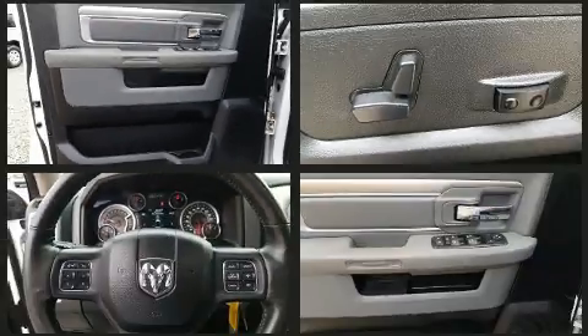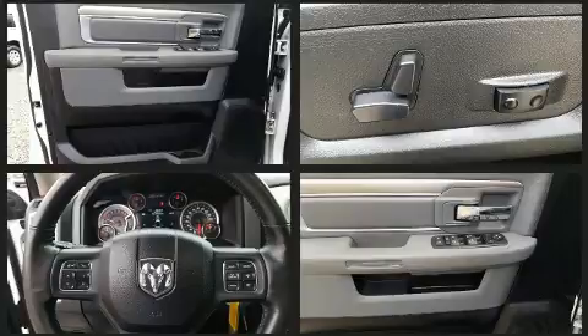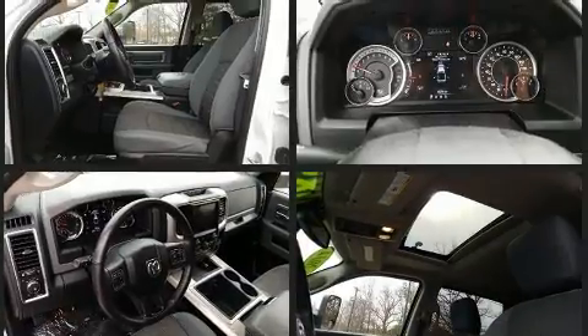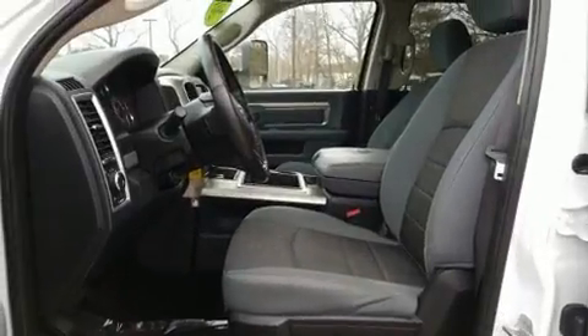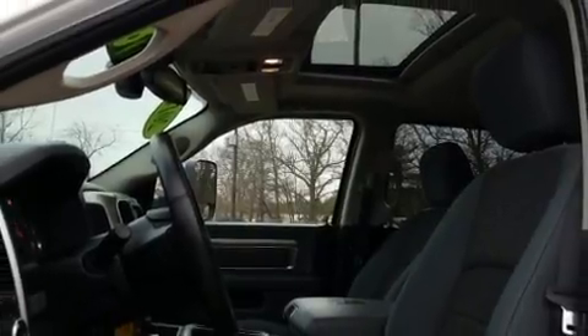Passengers are protected by various safety and security features, including head curtain airbags, front and side impact airbags, traction control, brake assist, a panic alarm, and four-wheel disc brakes with ABS. For added security, Dynamic Stability Control supplements the drivetrain.